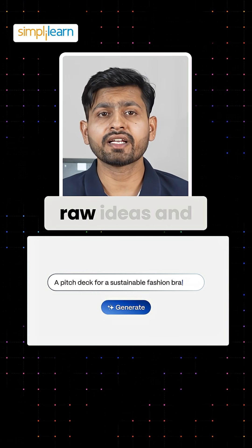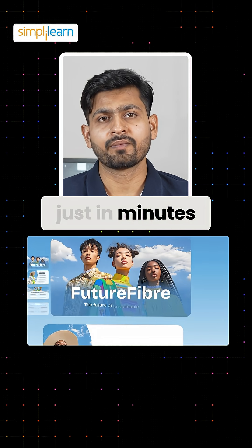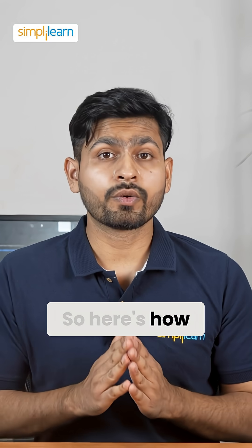This tool takes your raw ideas and turns them into a stunning presentation just in minutes. No design skills required, just your thoughts and a few clicks. Here's how it works.